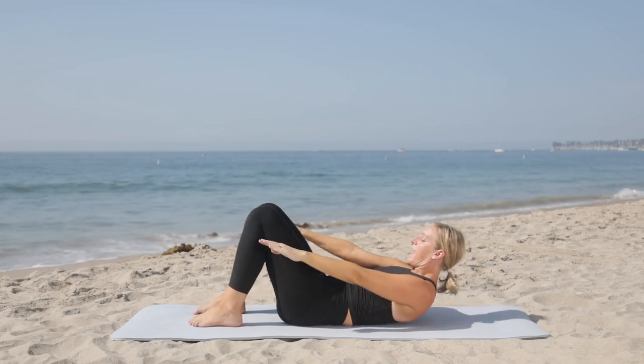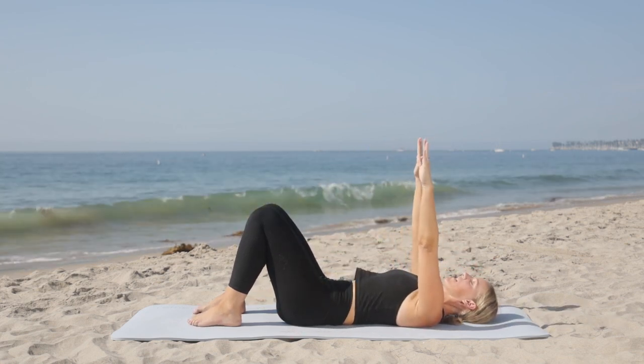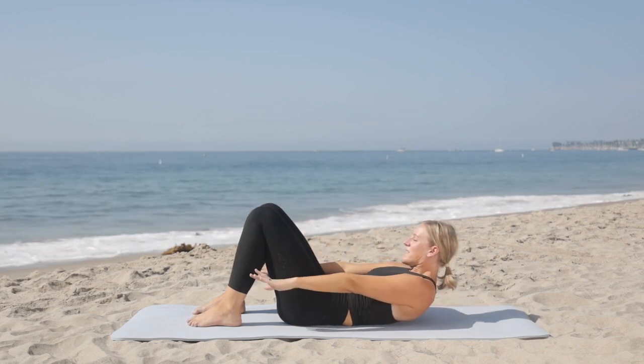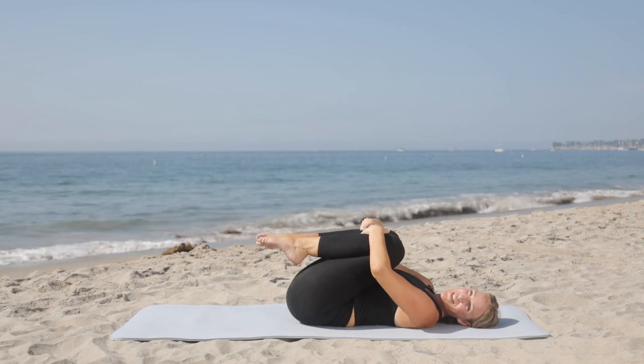As you get more advanced, you can take the hands away from behind the head and bring them in front of you — that's going to take a little bit more neck strength. But the more you strengthen your core using Pilates, the more you'll find that your neck muscles get a little bit of a break because your core can support you.